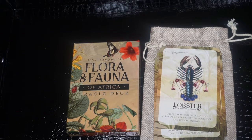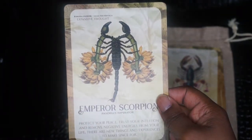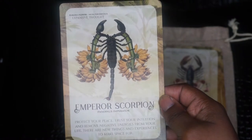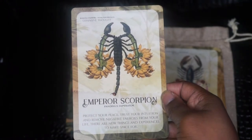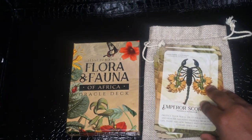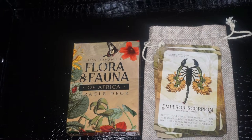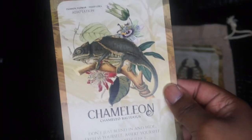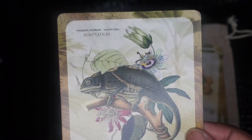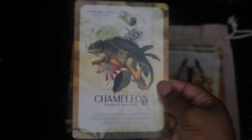Next we have the Emperor Scorpion. The flower is the banana flower, and the phrase is expansive thought. Next we have the Chameleon. The phrase is adaptation and the flower is passion flower.